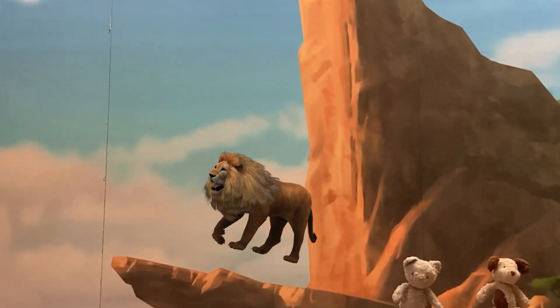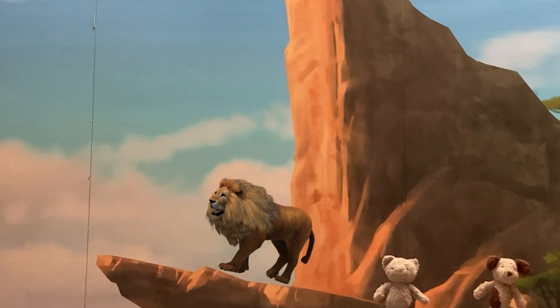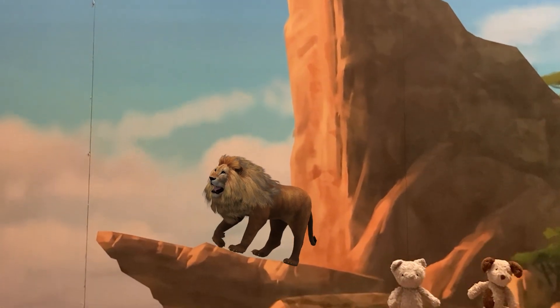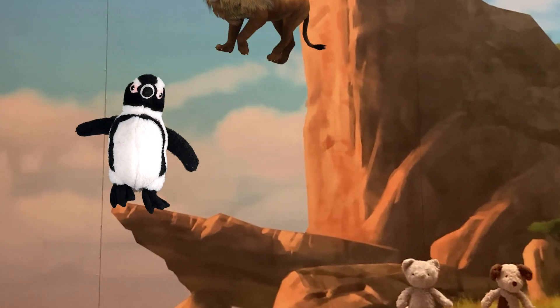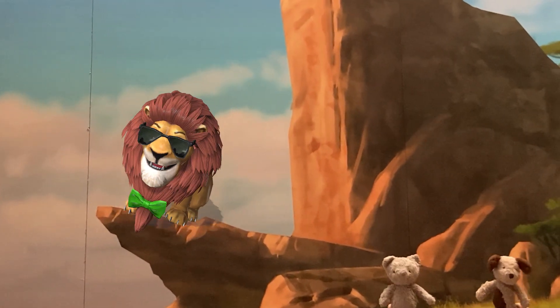Can you guess who I'm pretending to be? We'll give you a hint — we're at Pride Rock from The Lion King, and I'm a baby lion. Simba! Yep, I'm pretending to be Simba.